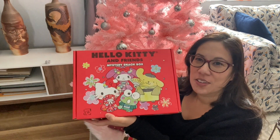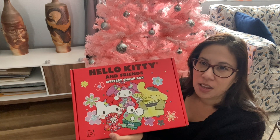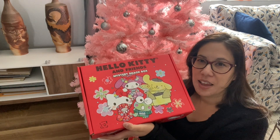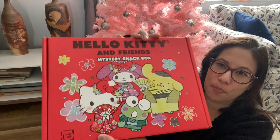I decided to make a video. I think I did this maybe last year or the year before. But this is actually from World Market, and there's just a bunch of treats from Japan. I love this box though.